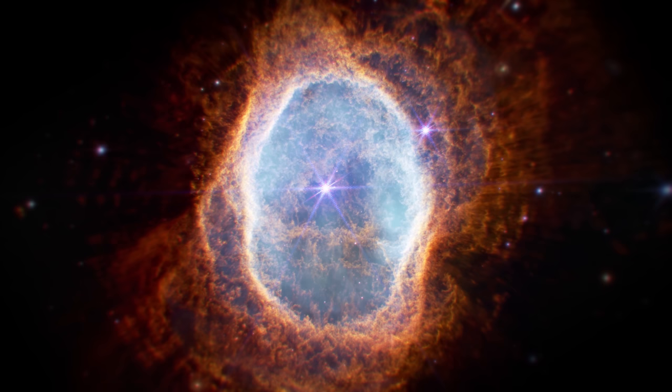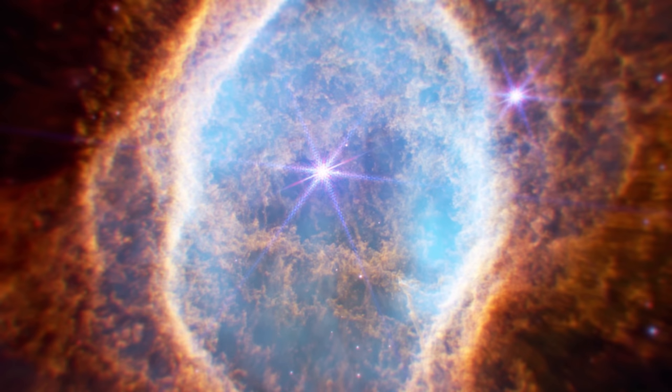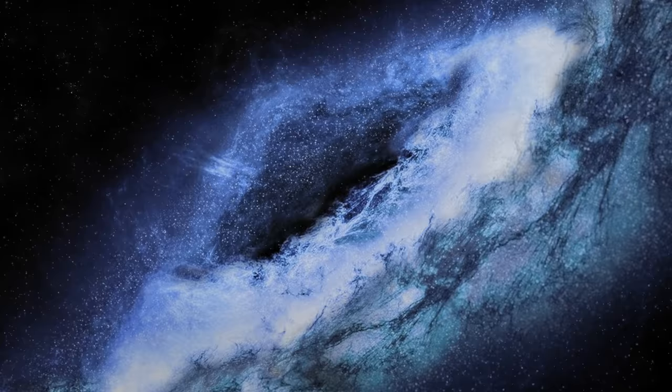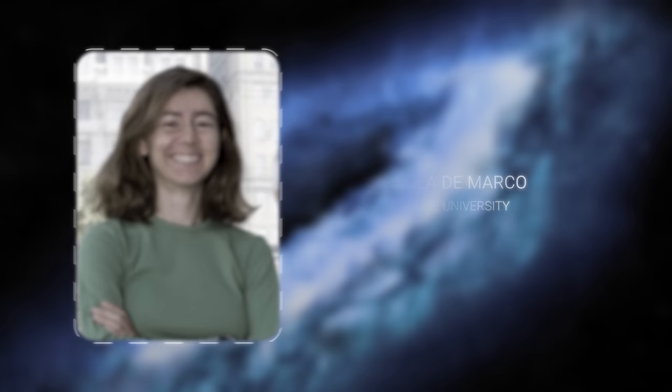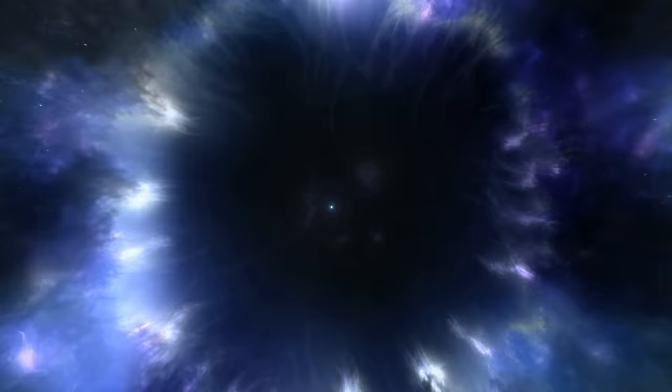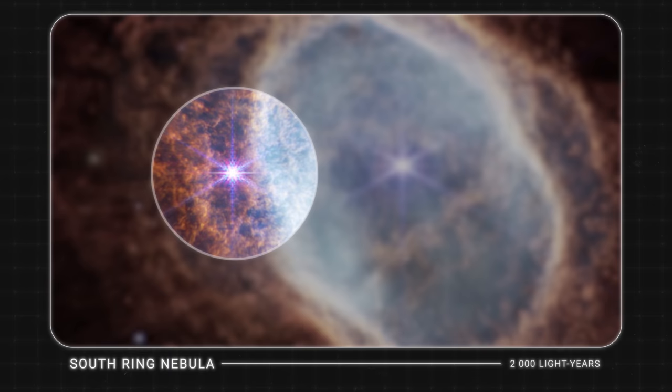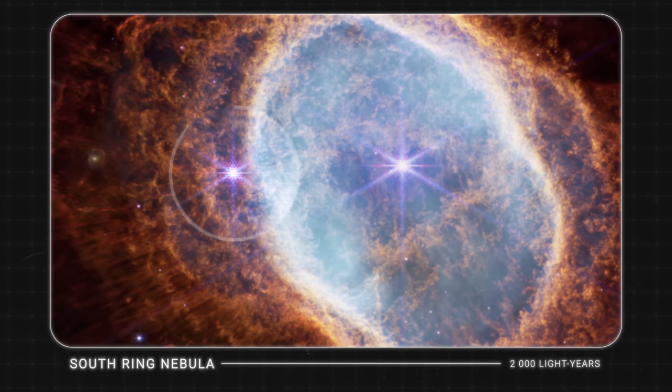Such a dust disk could only be created by another star. Moreover, Webb noticed another oddity — the nebula has lines along its edges. It is unlikely that the dwarf itself could have created such patterns. Thus, Macquarie University astrophysics professor Arsola DiMarco believes that the white dwarf may have several companion stars that scattered all the material and created a disk around the central star. Finally, Webb confirmed that there is a second young star near the dwarf, although no other stars are visible. Scientists speculate that they are either too dim or have already been absorbed by the central star.